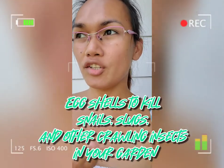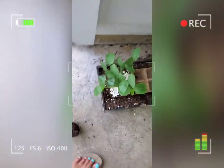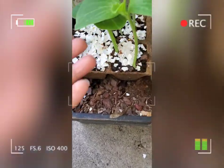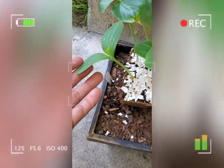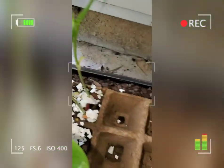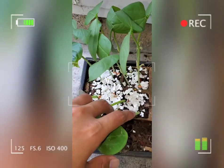I did a garden update and these are my new seedlings — this is the squash. These three are the squash and then these seven are the beans, the long string beans.